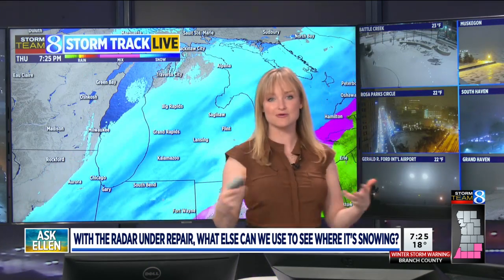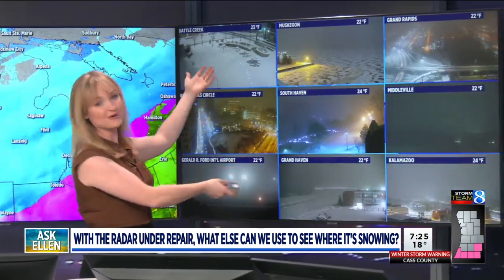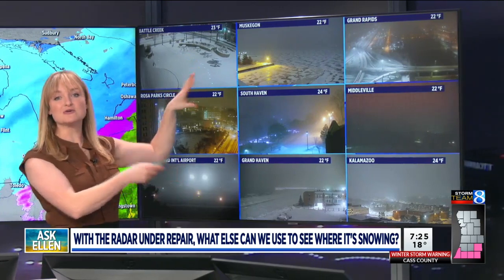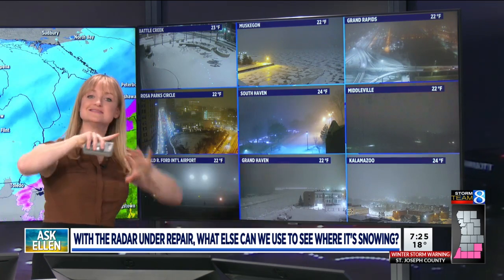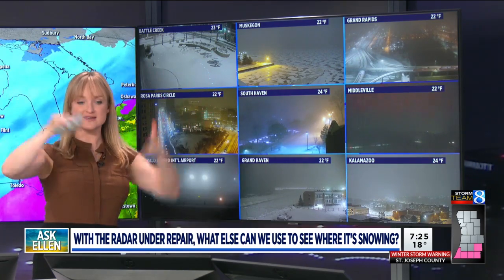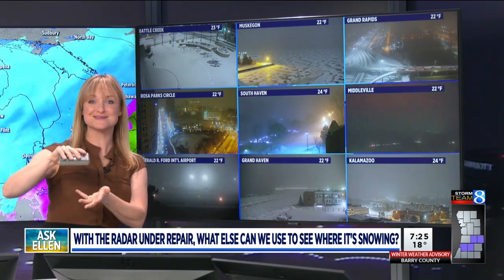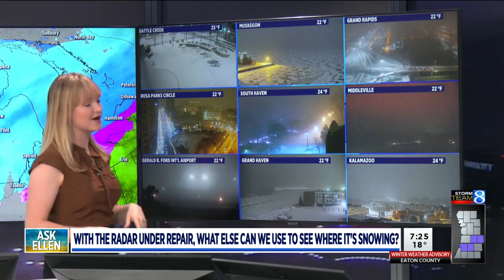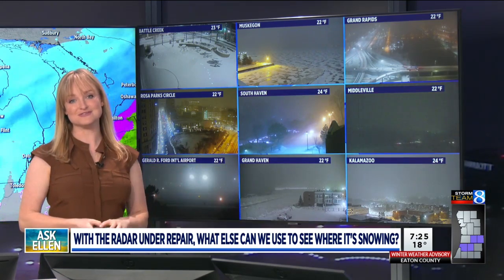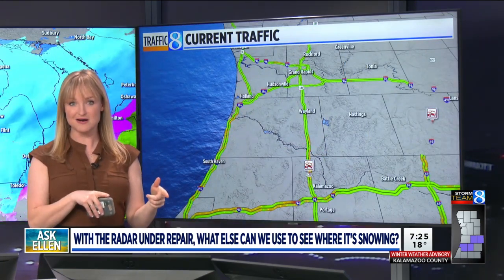You can start to see where the snow is. Another tool that's incredibly important, even on a day when the radar is working, is cameras. When we have cameras, we can see the ground truth. A lot of times, even when a radar is sweeping the sky, it samples the sky at several thousand feet above ground level, and a lot can change between the clouds and the ground. So cameras are great to see how much snow is stacking up and where visibility is worst. You can find a whole bunch of cameras at our website, woodtv.com, under the traffic tab.